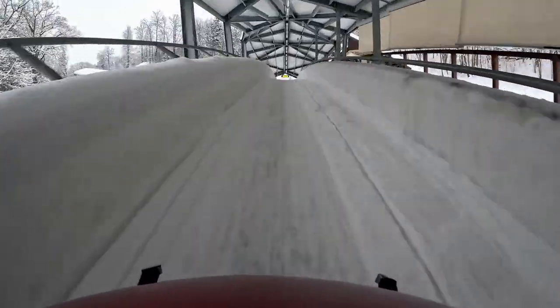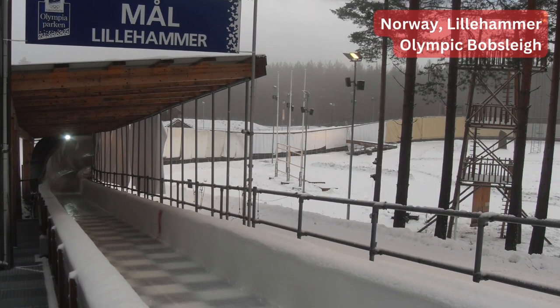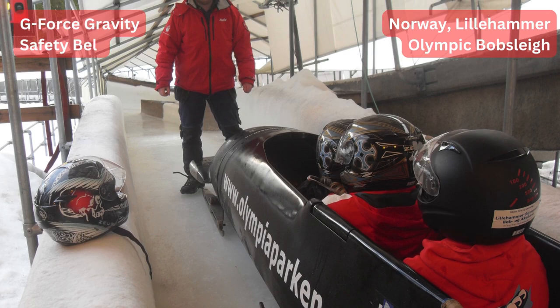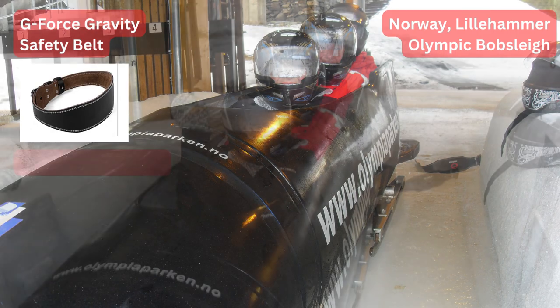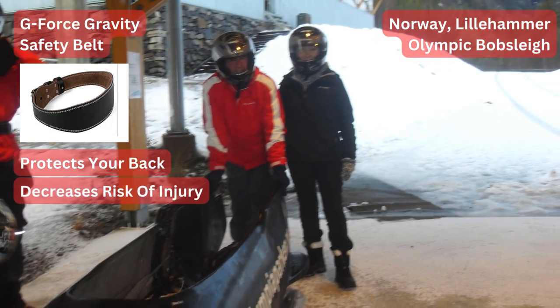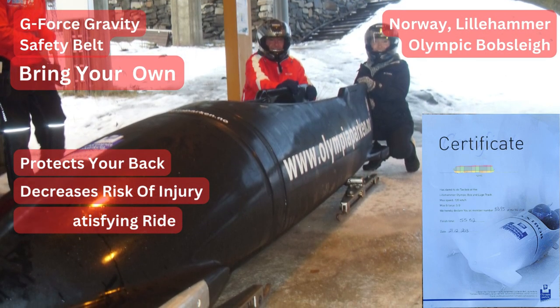It was a powerful ride and I was glad to end up all in one piece. On the other hand, the gravitational force of acceleration is so enormous that your movements are completely uncontrollable — gravity bounces you around quickly and powerfully, exposing you to a potential risk of injuries. A few years ago my husband and I did a similar Olympic bobsleigh in Norway, Lillehammer. They provided us with a helmet and a G-Force Gravity Safety Belt, which made a world of difference. The belt keeps your back protected, decreases the risk of injury, and makes your ride overall much more satisfying.